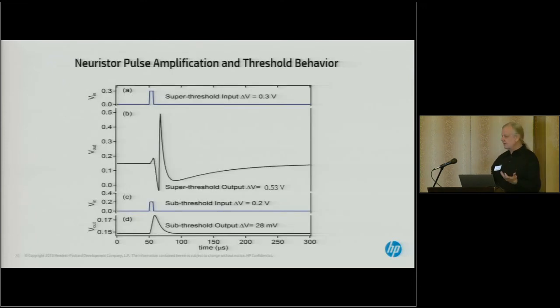With two capacitors that are slightly different, a positive bias on one system and a negative bias on the other, you get a device with all the properties familiar from neurons. For instance, it has an integrate-and-fire capability with a threshold. If you put an input pulse below threshold — 0.2 volts for this particular device — what comes out is a very attenuated pulse. With a slightly higher pulse at 0.3 volts, the output is a spike with significantly larger amplitude, giving you signal gain, plus the familiar recovery time seen in neurons.